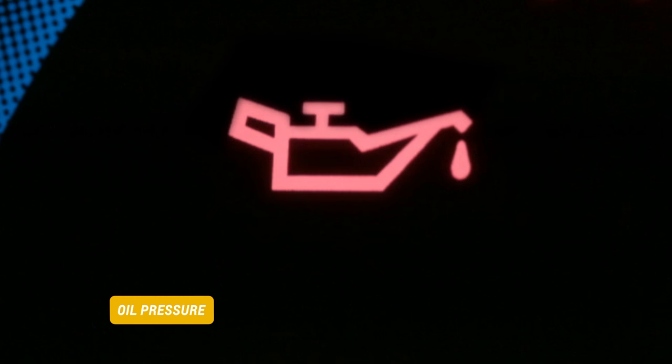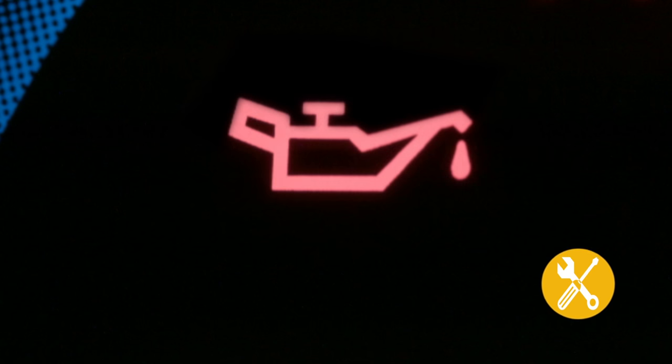If you notice that your engine oil is low, top it up and this light will turn off. If it stays on, bring your car in for service.